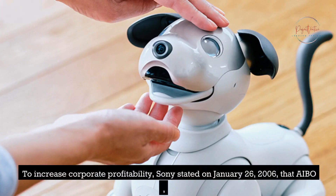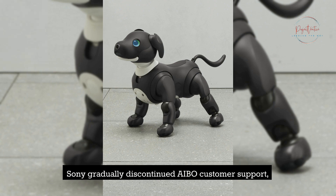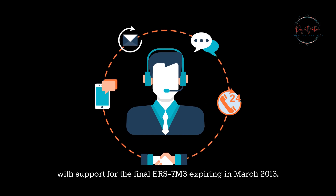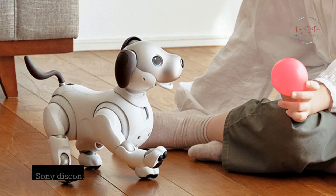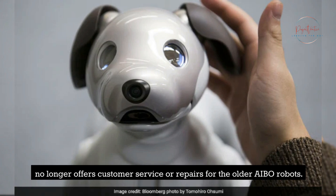To increase corporate profitability, Sony stated on January 26, 2006, that AIBO and numerous other products would be discontinued. Sony gradually discontinued AIBO customer support, with support for the final ERS-7 expiring in March 2013. Sony discontinued offering repairs for AIBO products in July 2014 and no longer offers customer service or repairs for the older AIBO robots.